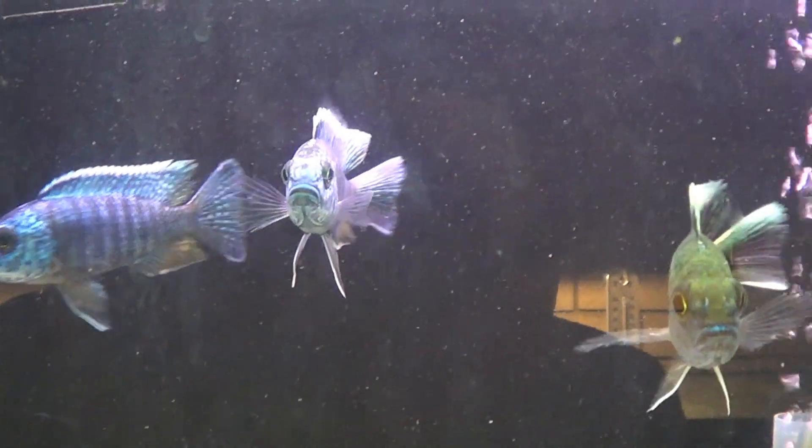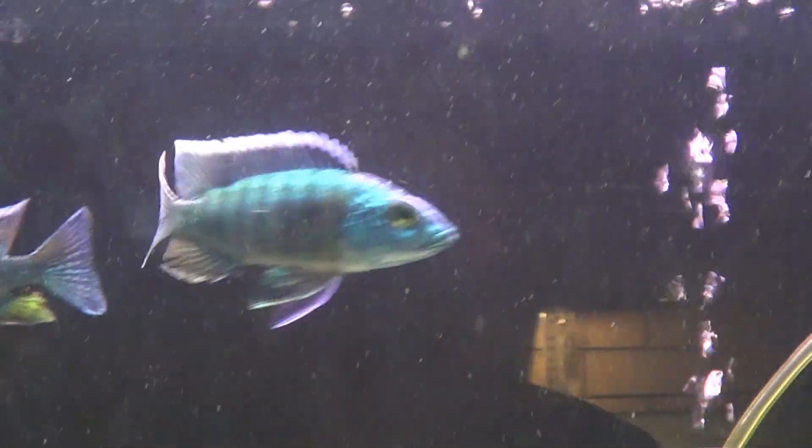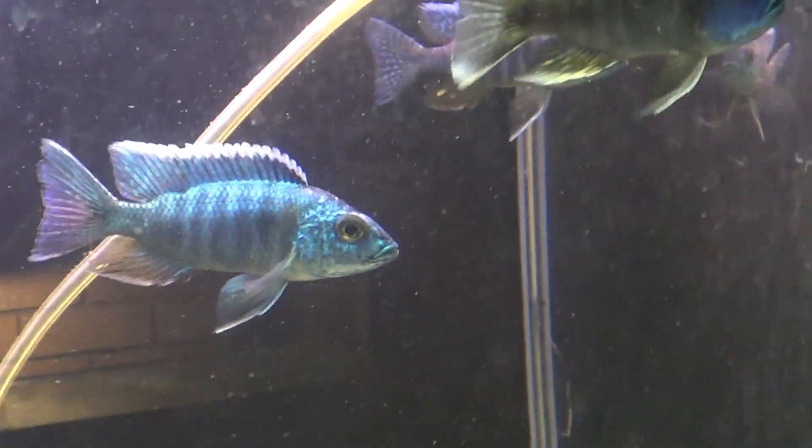G'day fish tankers, Jason from Perth Cichlids. Today we're going to look at some signs of whether your fish are colour fed. We're looking at some colour-fed peacocks here.